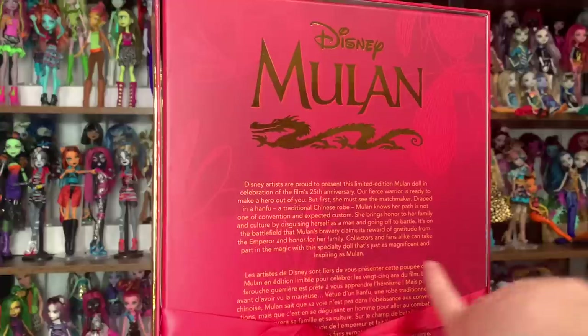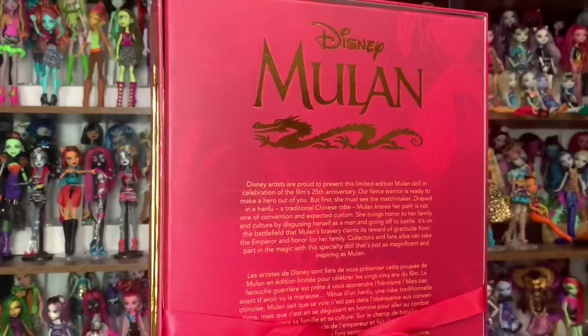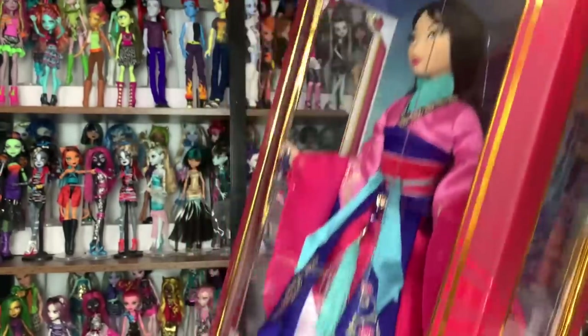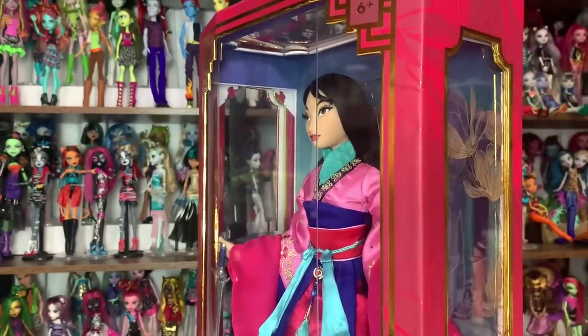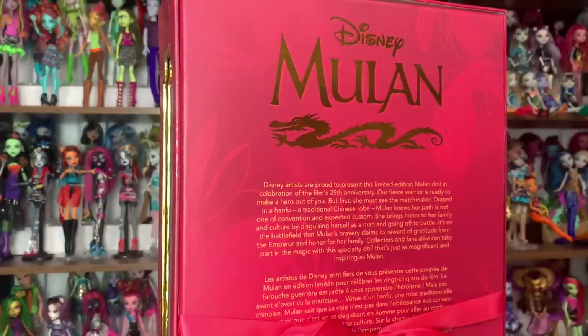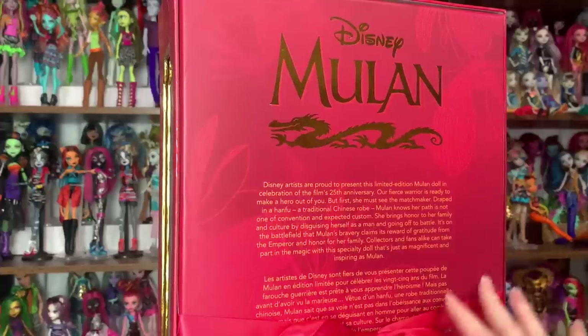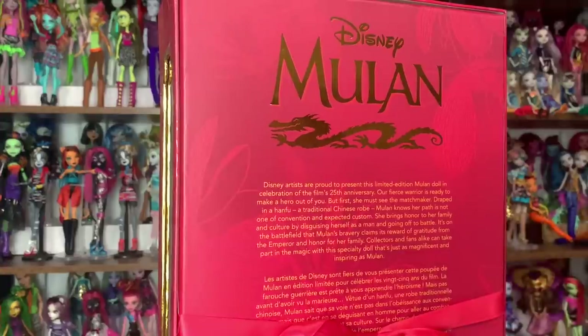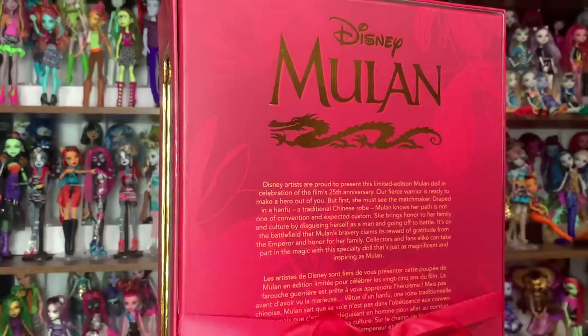The box reads: 'Our fierce warrior is ready to make a hero out of you, but first she must see the matchmaker' — which is the part of the movie this dress is from. I really wish we had gotten the green dress, especially because that's the one they're using in the promo art for the 25th anniversary, but I do like the pink dress a lot. It says she's 'draped in a hanfu, a traditional Chinese robe.' I love the little bow on the back of the packaging.